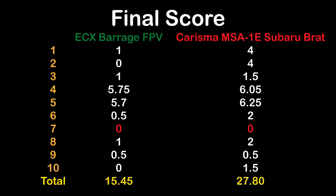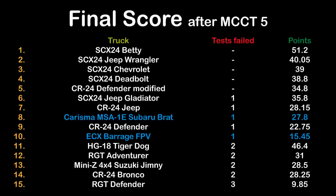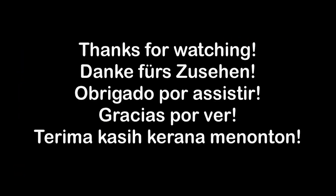Checking all trucks tested so far, the ECX Barrage FPV sits in 10th place out of 15 trucks because it had only one failure. Trucks that failed two tests, like the HG18 Tiger Dog and the Mini C 4x4, are ranked below. However, the ECX Barrage has real potential — with better electronics and batteries it would be a way better crawler. The Charisma MSA1E Subaru Brat places 8th after MCCT5 with 27.8 points, similar to the best stock Hobby Plus CR24. That's it for MCCT5 — stay tuned for the next episodes.